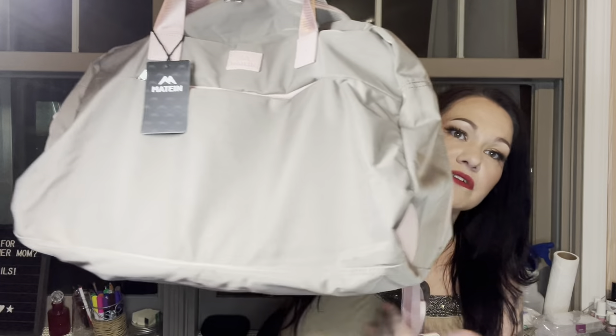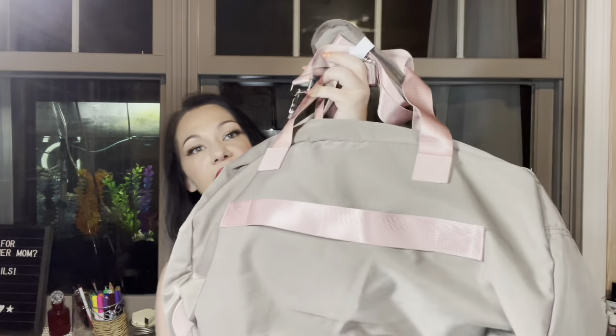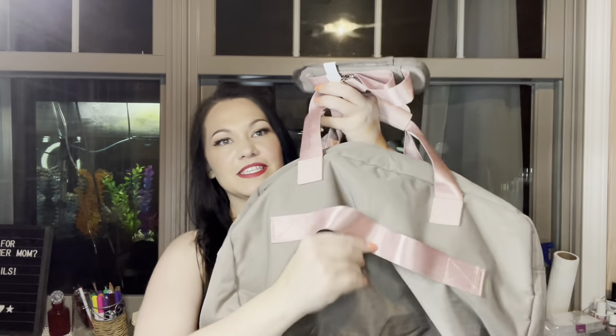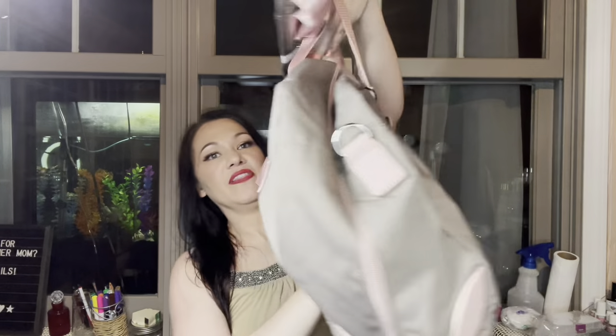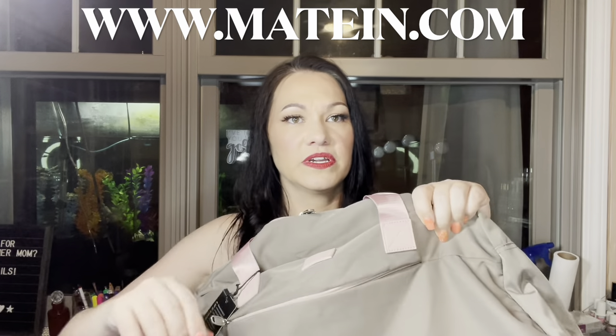It's got what feels like a nice leather bag handle here, a shoulder strap that you can use, and a strap on the back as well. On the front it's got their logo right here, and then there's a little zipper pouch that you can put stuff in.